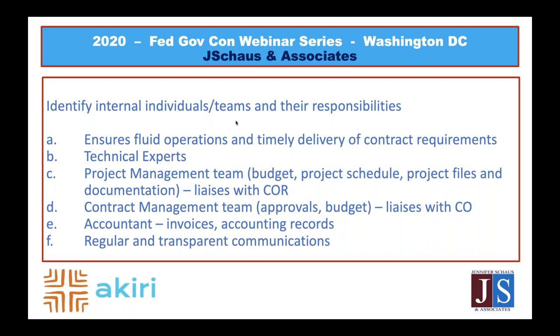I also included a bullet on regular and transparent communications. Going back to the point on being proactive — in my experience, if teams don't maintain regular communication with each other about what's happening on the contract, that can create risk of noncompliance. As someone who's been in both project management and contract management, if the contract person isn't apprised of what's going on, that often leads to risk of noncompliance.